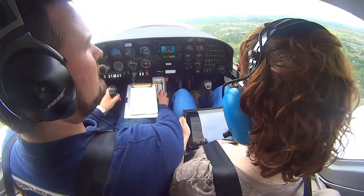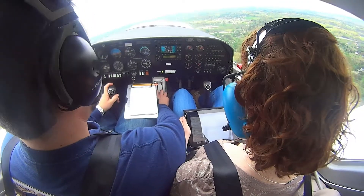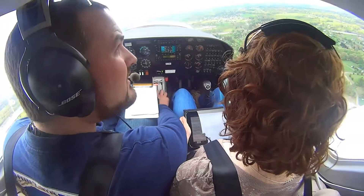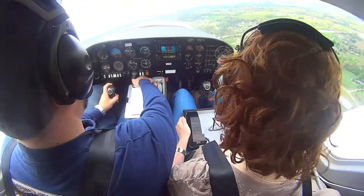Positive rate of climb — take out our flaps. London-Corbin traffic, 7 Delta Charlie clear of the runway, departing to the north. Fuel pump off.